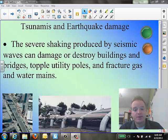Good morning. This is Mr. Rogers and we are here talking about tsunamis and earthquake damage today.